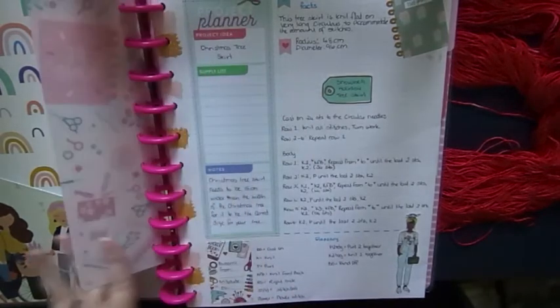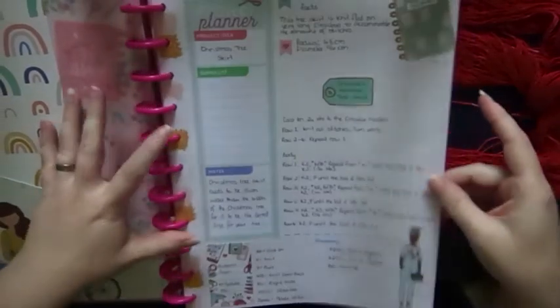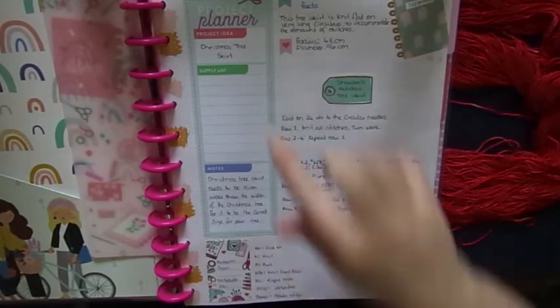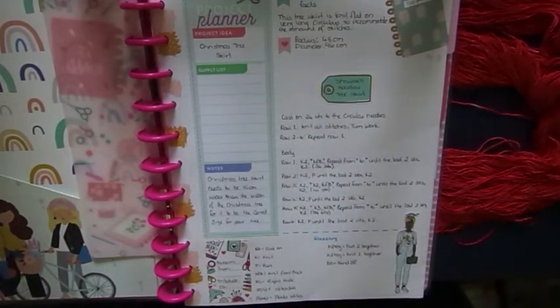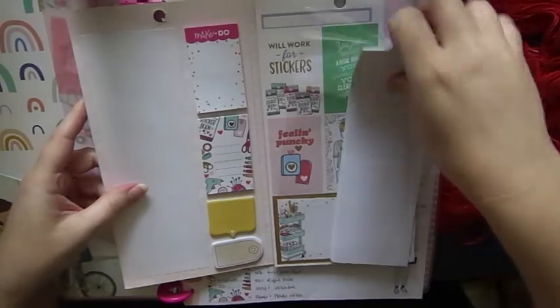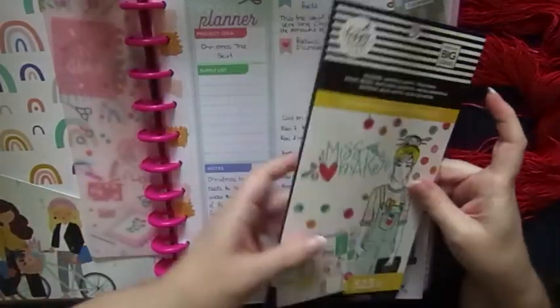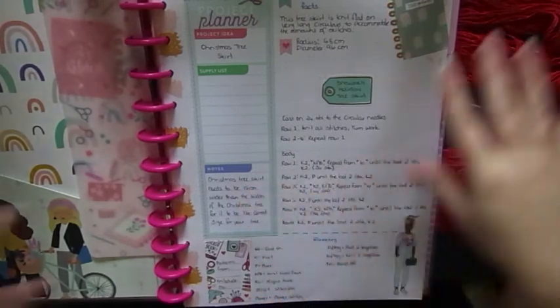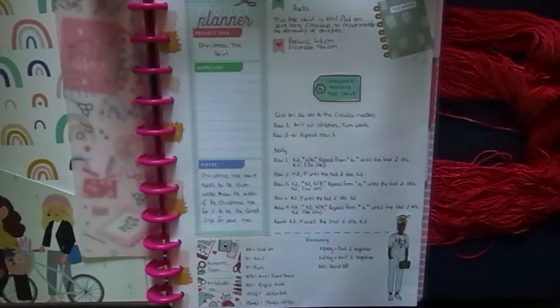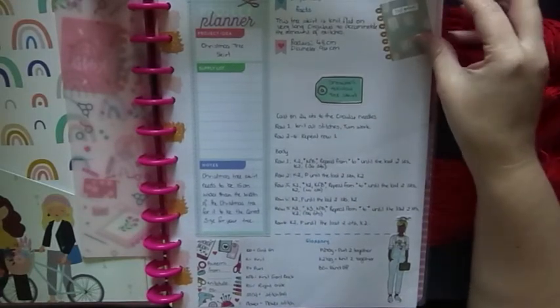The accessory pack also came with paper and I've created project pages. I took the project planner notepad from the Miss Maker pack, tore off the pages, and glued them in. It says 'project idea' and I want to make a Christmas tree skirt because I ordered a second Christmas tree from Balsam Hill. Balsam Hill is a Christmas tree company - they have them in America and Australia. Hallmark uses Balsam Hill trees in their movies and I've always, always wanted one.